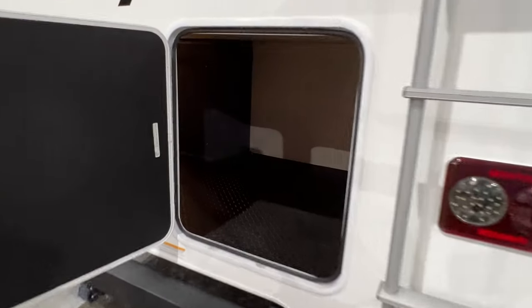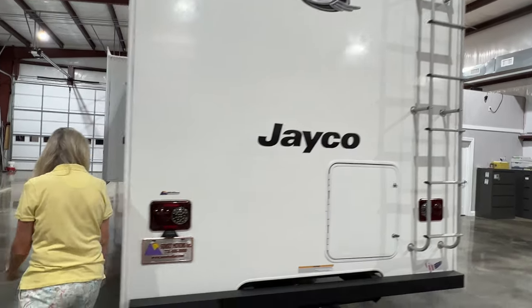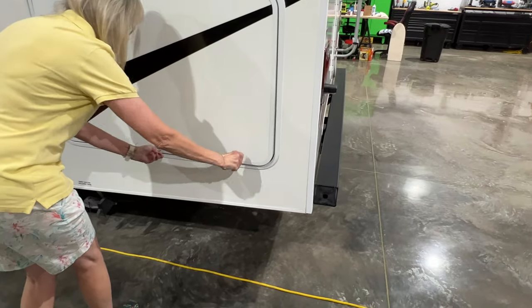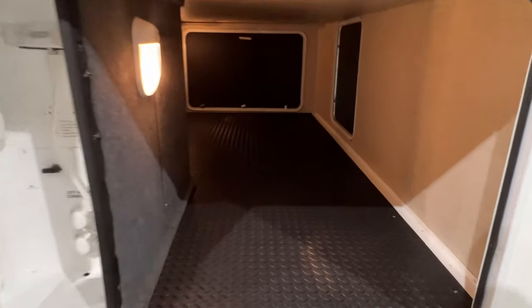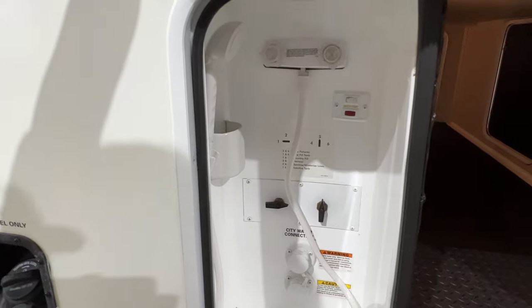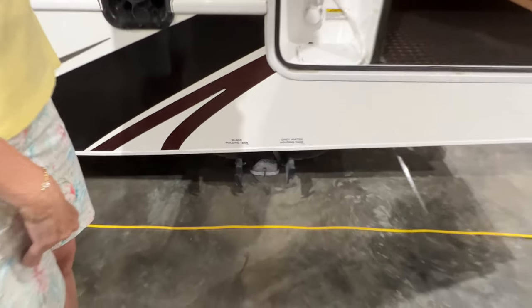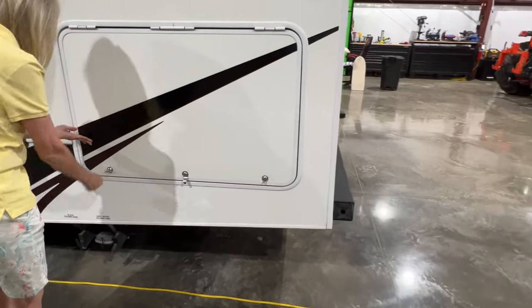Got your ladder for roof access, LED taillights, and an outlet back here too. Here's your water — very simple water hookup. Got your pump, outside shower, and your drains. On the bottom, black water and gray water. It holds 44 gallons of fresh water, 41 of gray, and 32 of black.